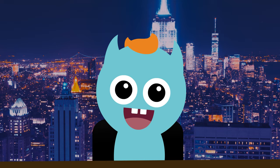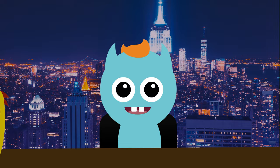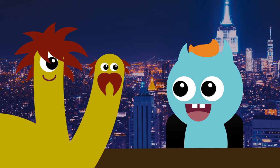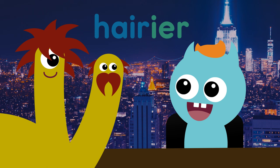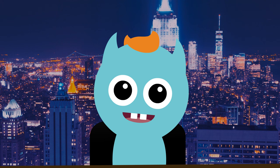Good job, everyone. It is now time to meet our special guest. Everyone, this is a two-headed monster. So, two-headed monster, you sure are hairy. Which of your heads do you think is hairier? Oh, there's the music. It looks like we are out of time to learn about comparatives. Not you guys again!